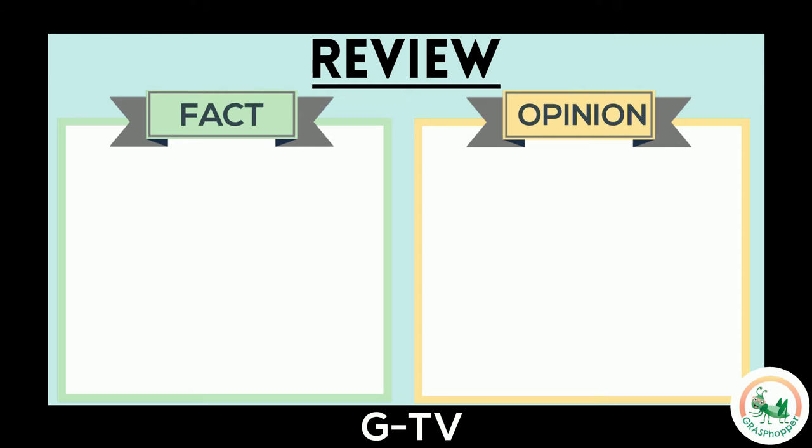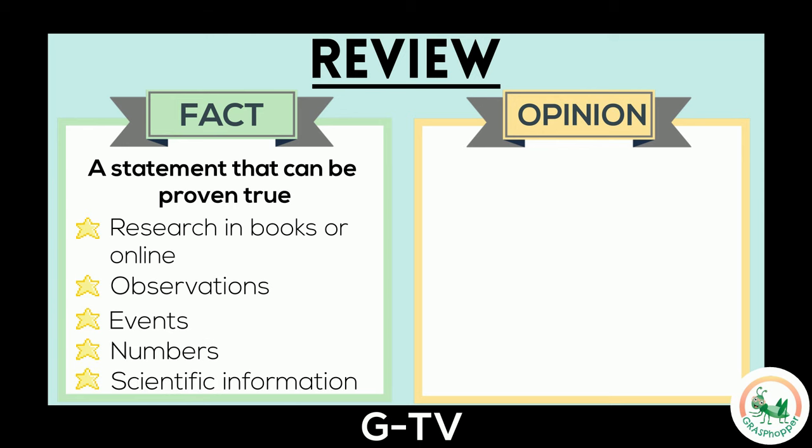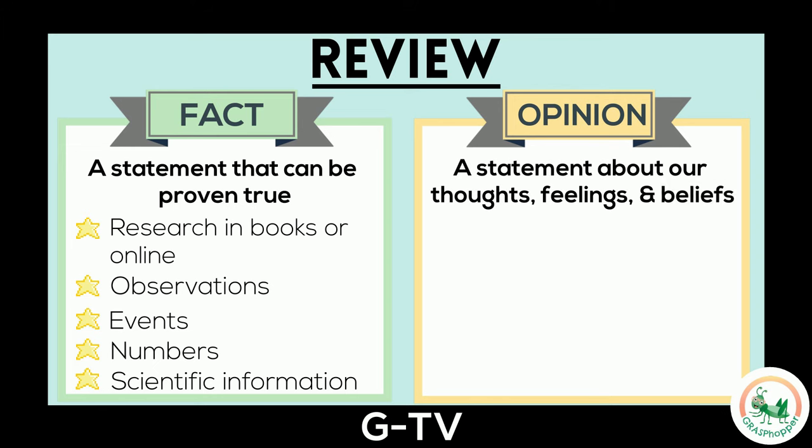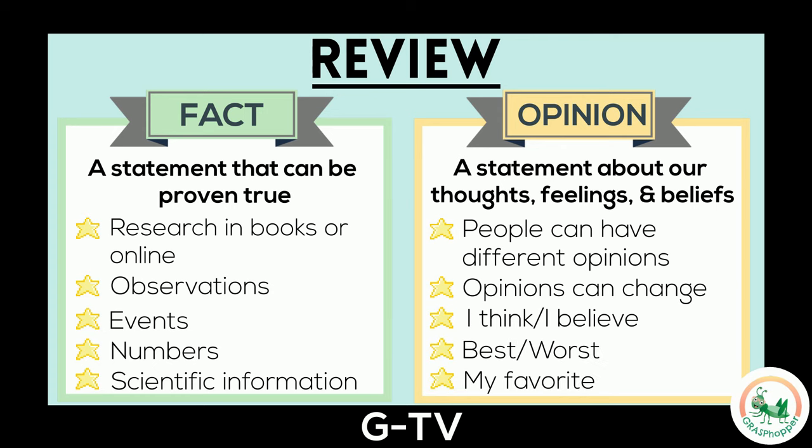Remember, a fact is a statement that can be proven true. We can prove it's true by researching it in books or online. Some types of facts are observations, events, numbers, and scientific information. An opinion, on the other hand, is a statement about our own thoughts, feelings, and beliefs. People can have different opinions about the same topic, and our opinions can change. Words that let us know it's an opinion include: I think, I believe, best, worst, and my favorite.